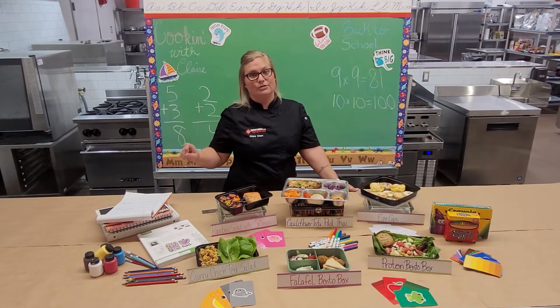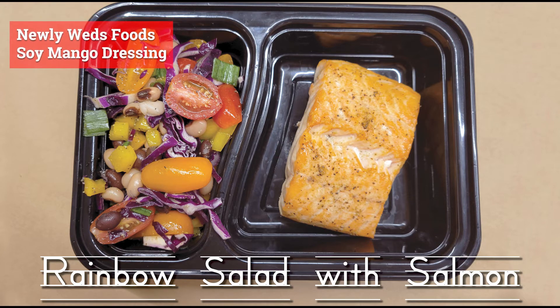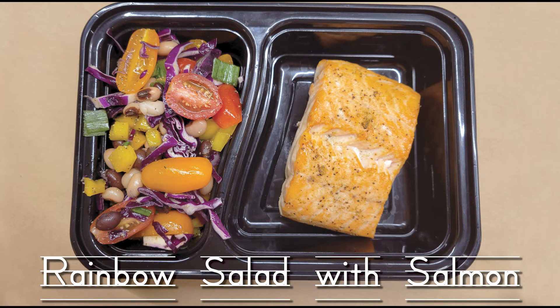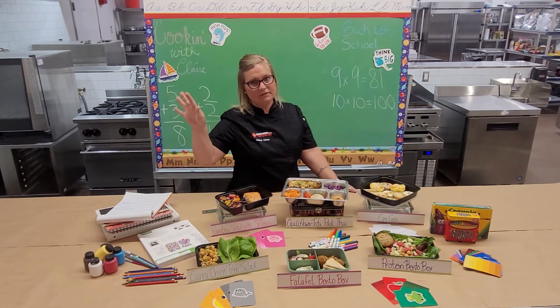Beans are another great source of protein. Over here I made a black bean and black-eyed pea salad, and I tried to incorporate all the colors of the rainbow — red and orange tomatoes, yellow peppers, purple cabbage, green scallions — with a soy mango dressing. You can eat it as is, put it over spinach, or if you wanted to add a bit more protein, I paired it with a big piece of salmon with just a little salt and pepper.